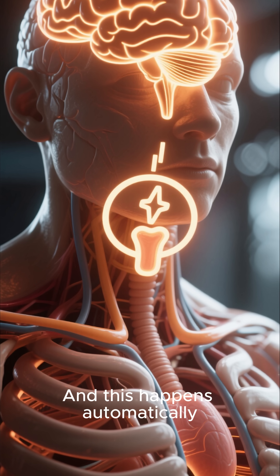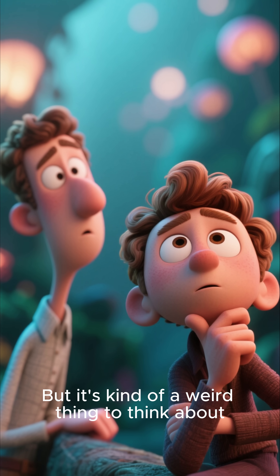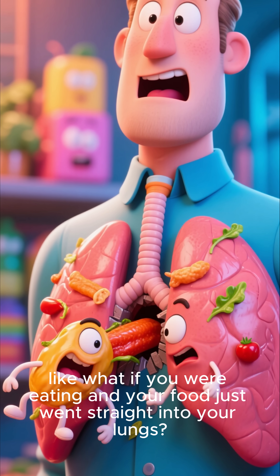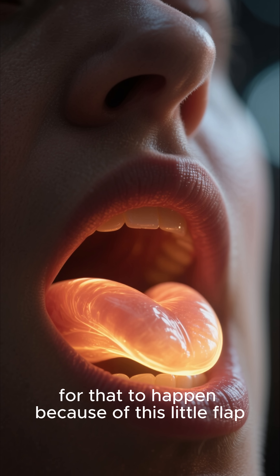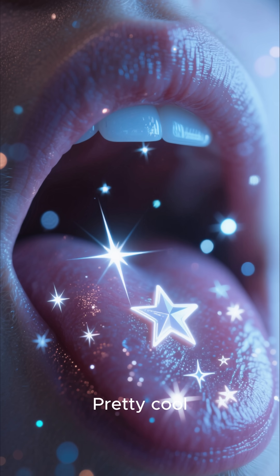This happens automatically — you don't even have to think about it. But it's kind of a weird thing to think about, like what if you were eating and your food just went straight into your lungs? Well, it's actually physically impossible for that to happen because of this little flap. It's like a built-in automatic safety mode — pretty cool.